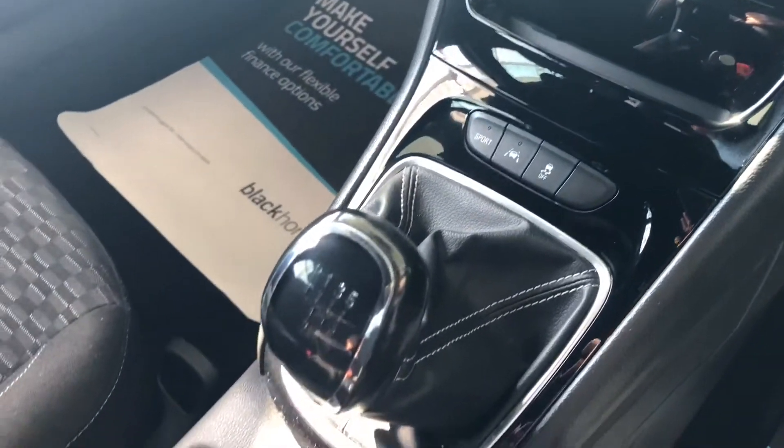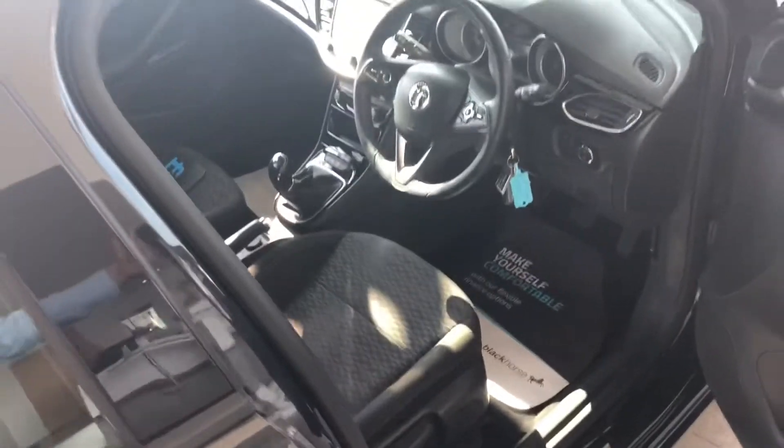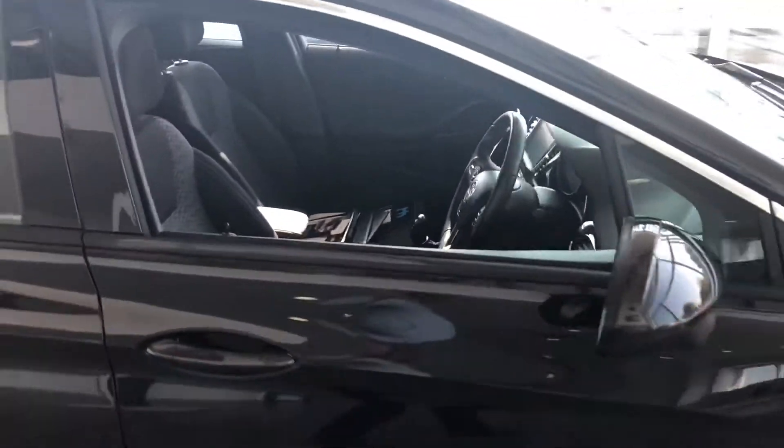If you want to liven things up, there's a sport mode available. Six-speed manual gearbox and a centre armrest too. As we said, full service history and all ready to go.